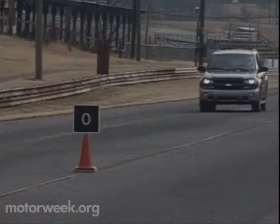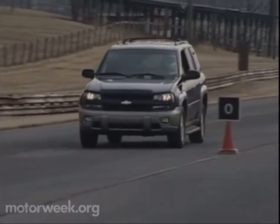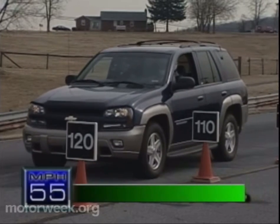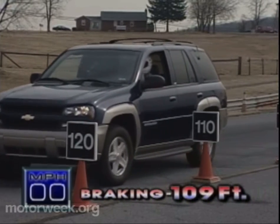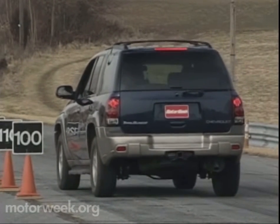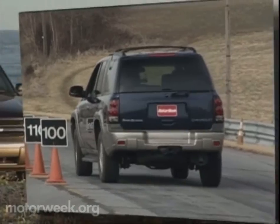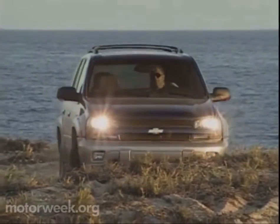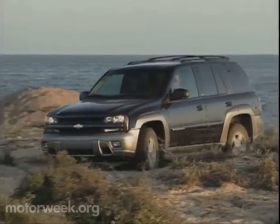We have no caveats about braking, though. Four-wheel discs — all vented with standard ABS — brought the TrailBlazer down from 60 in a very short 109 feet. The soft springs allowed lots of nosedive, but directional stability was very good. For additional security, all but base two-wheel-drive TrailBlazers are equipped with electronic traction control.